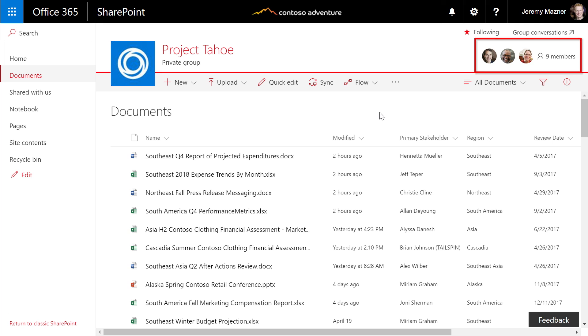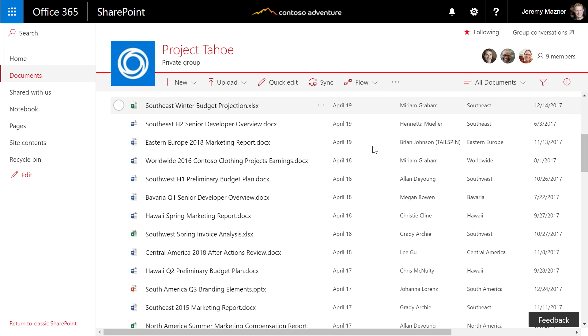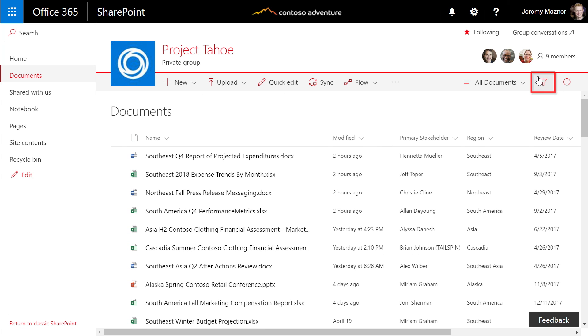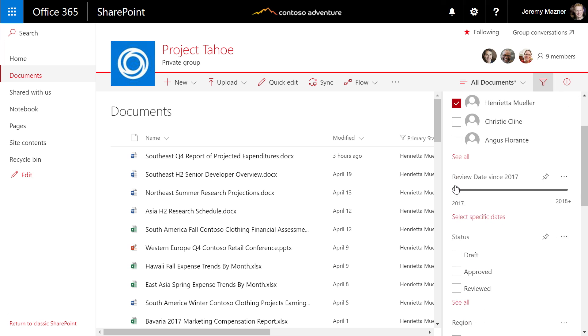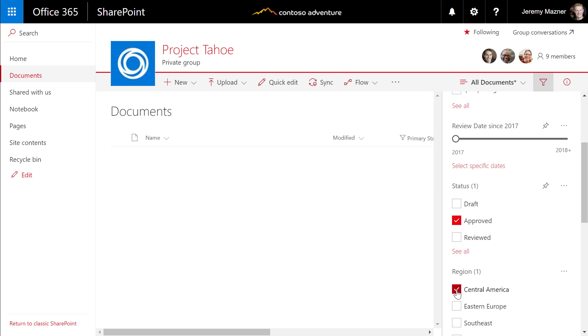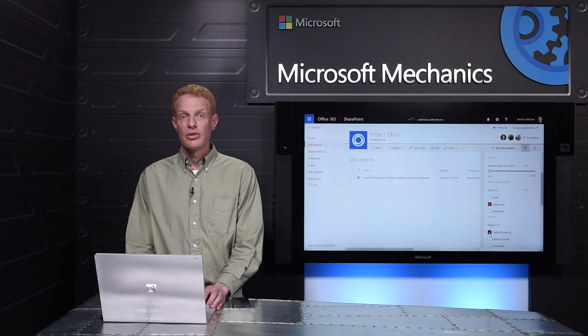My team is using this library to organize our worldwide marketing plans. We've got thousands of items we have to keep track of, and we use custom columns and metadata to stay organized. We're designing SharePoint to make it easier than ever to find and focus on the content you need, with the addition of a new filters pane to navigate through all that metadata. I can use the filters pane to narrow down to items I'm specifically looking for — in this case, documents written by Henrietta that are in the approved state about the Central American region. And just like that, we found the document we're looking for out of thousands in this list.